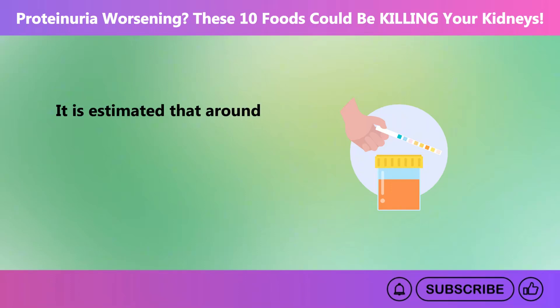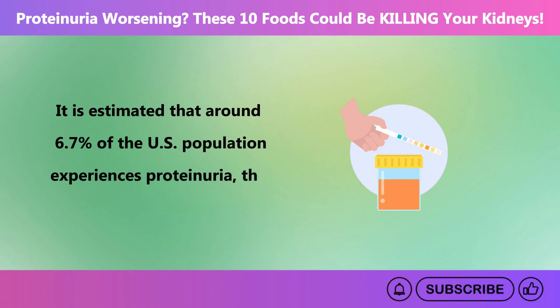It is estimated that around 6.7% of the U.S. population experiences proteinuria, the high levels of protein in urine.